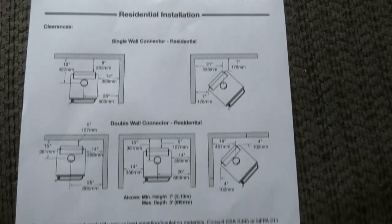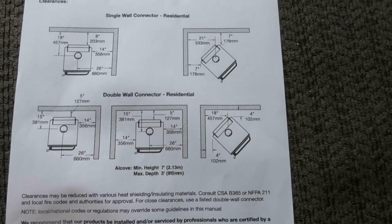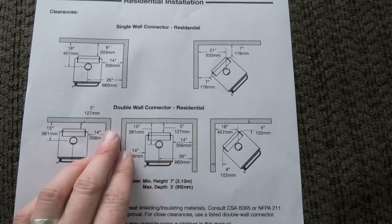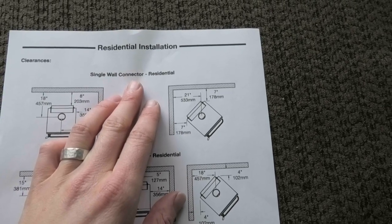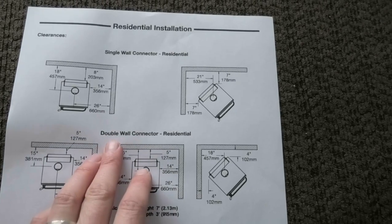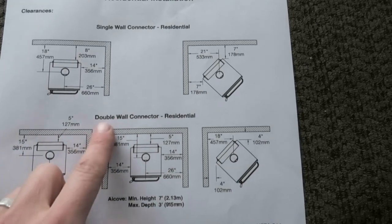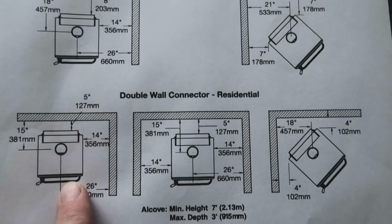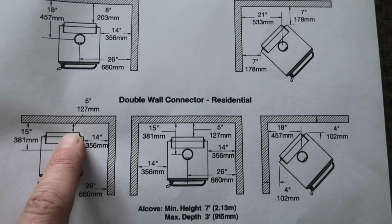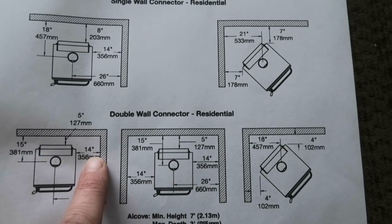I've printed out the clearance page for a Pacific Energy Super LE. I really like the way Pacific Energy does their manuals — they're easy to read and in a very simple format. It lists single wall connector versus double wall connector. For example, using a double wall connector with the stove parallel to the wall, the very back of the stove can sit five inches from the wall and the side of the stove can be 14 inches from the side wall. Another common installation is kitty corner or at a 45, where using a double wall connector the corners of the stove can sit four inches from the wall.